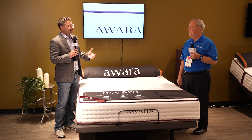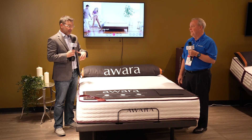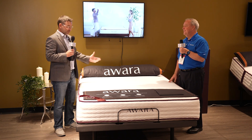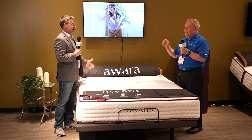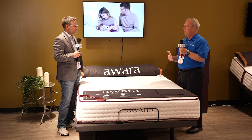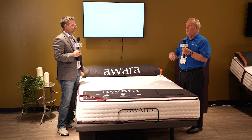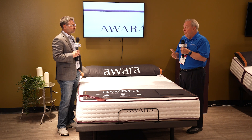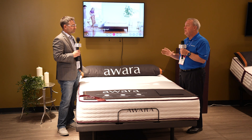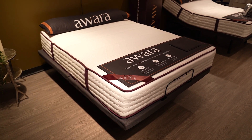So here it is — the Awara. This is the bed that I've been excited to see. It looks great. So tell us about it. Awara is an organic luxury latex hybrid product. We have an Awara out in the market today, but we wanted to really rework it. This new relaunch of Awara has a bunch of changes. Number one, the look has been greatly enhanced — it looks phenomenal.